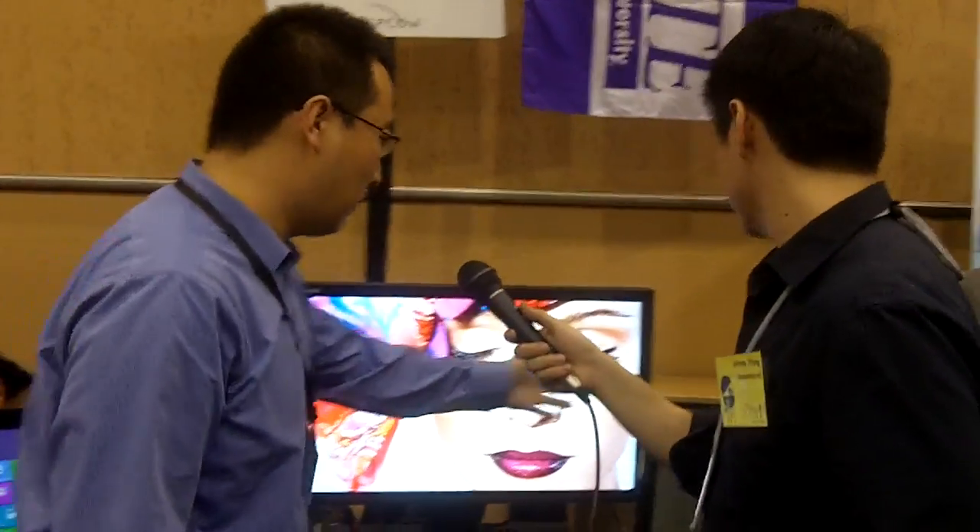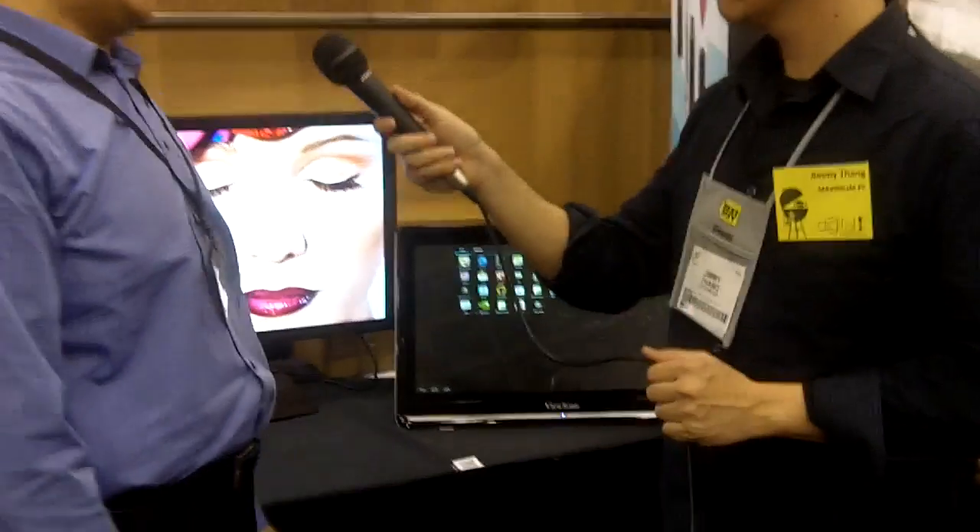The next one here is our smart display, the VSD240. It's a self-contained Android system — Android 4.1 Jelly Bean with a Tegra 3 quad-core processor. It's super fast. The neat thing is you can always use it as a standalone monitor, and with two-point optical touch, it's a giant Android tablet and also a touch monitor when you need it.